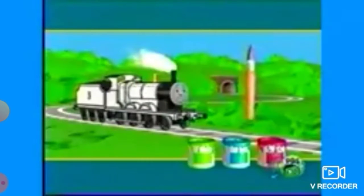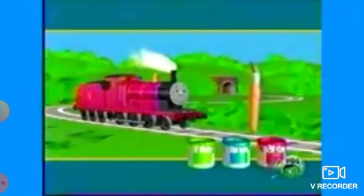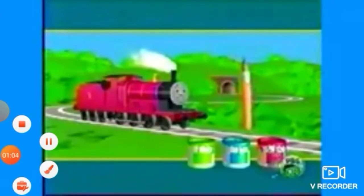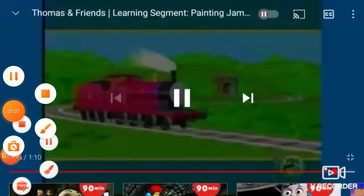What color shall we paint James? Red. That's right, James is a beautiful bright red. What a lovely picture.